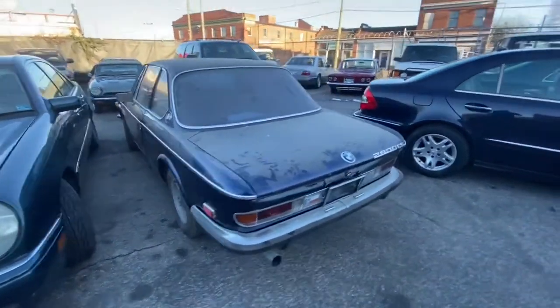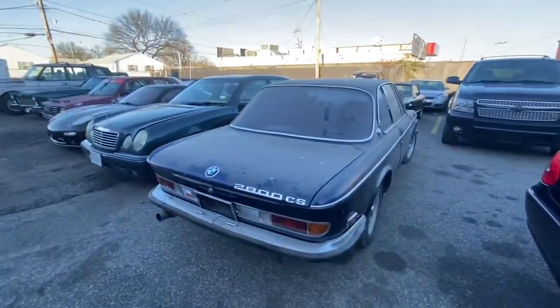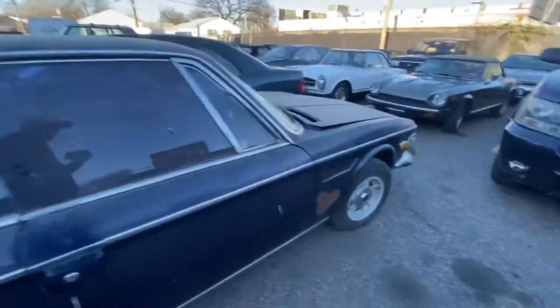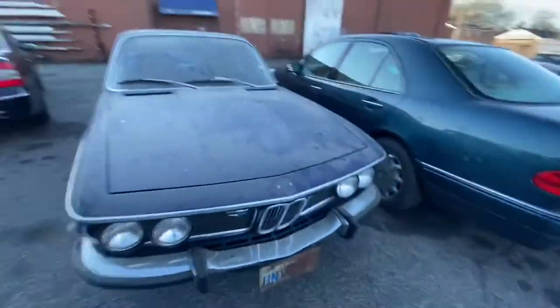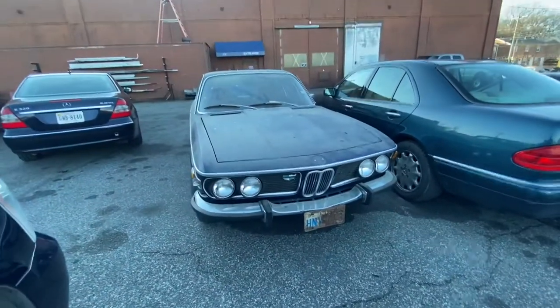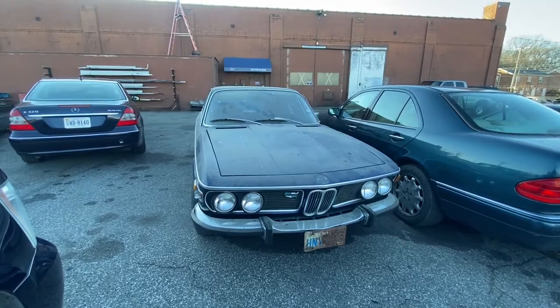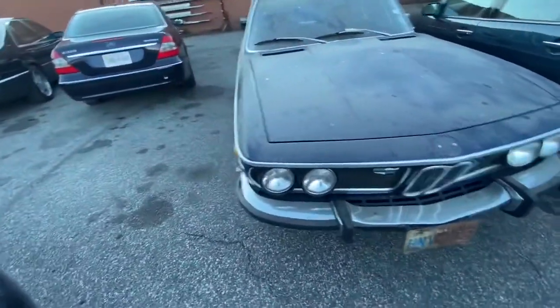This is a BMW 2800 CS, an E9 coupe, which should have an M30 straight six in it. This was a barn find car that I don't have much information about, but it was just brought to the shop at Sports Car Workshops for a restoration. Looks like it's got an old Texas tag on it.